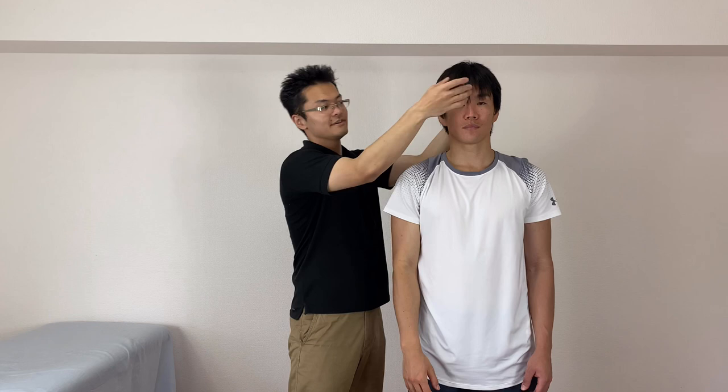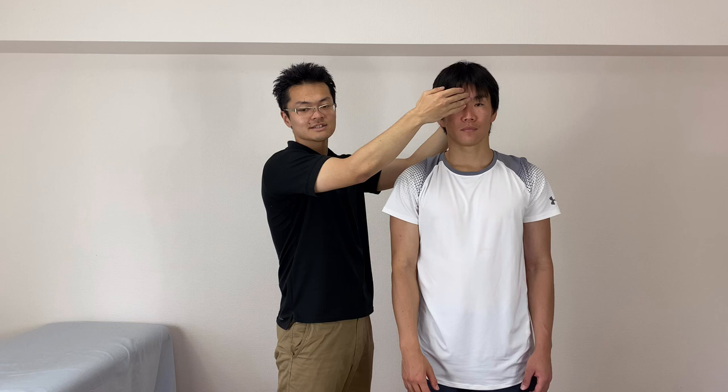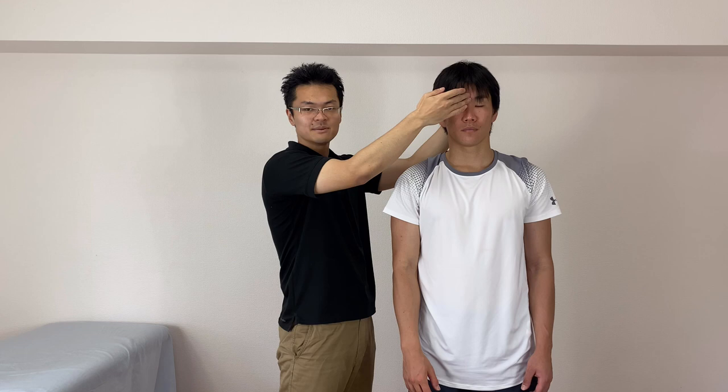I'm gonna treat his reflex. By the way, this Babkin reflex is very common in adults — like 25% of people have this reflex.